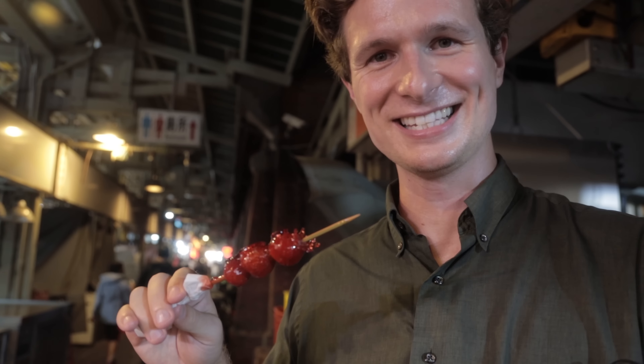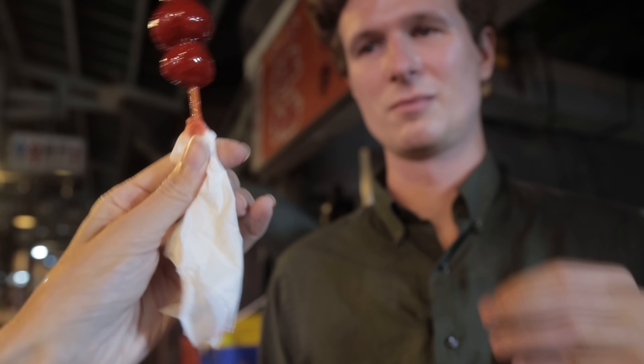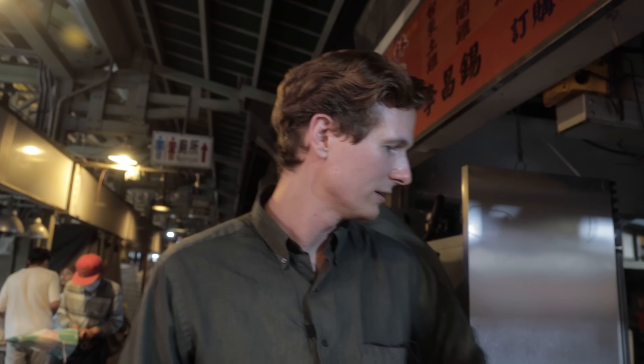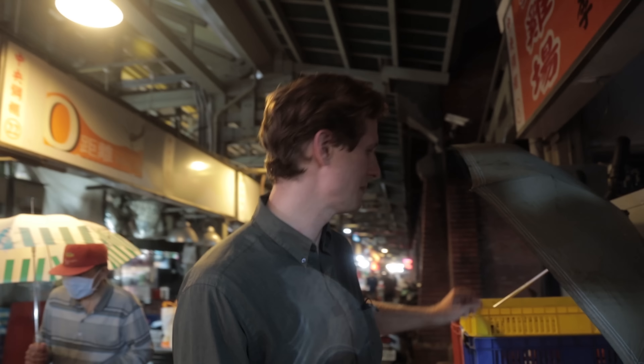It tastes good, but the sensation of eating it is horrible. I'm glad we're on the same page with this. They also had tomatoes covered in sugar — I don't know how that would be. I can't think of any sweet tomato dish except maybe mildly sweet soup. Let's wander around until we find something that catches our imagination.